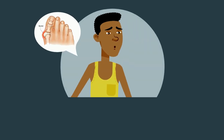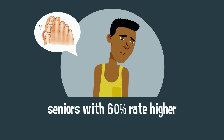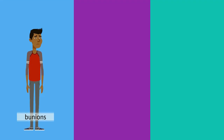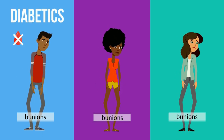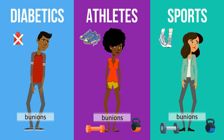Men get bunions as well, and they are also common in seniors, with a 60% higher rate than their younger counterparts. Other groups of people prone to bunions are diabetics due to poor blood circulation issues, athletes, and people who work out often and are always wearing sports shoes that are fixing their toes.